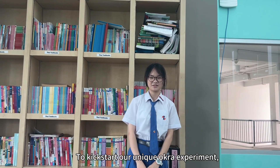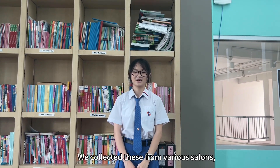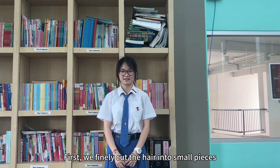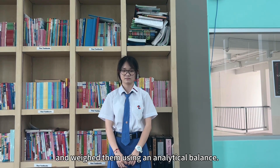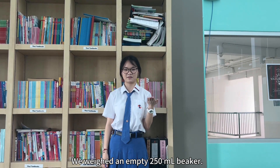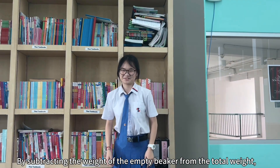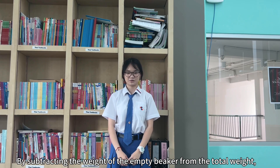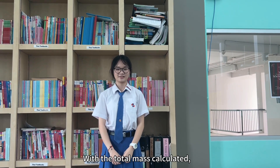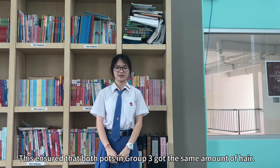To start our okra experiment, we collected a generous amount of hair cuttings from various salons. We finely cut the hairs into small pieces and weighed them using an analytical balance. We weighed an empty 250 ml beaker, added all hair cuttings, and recorded the new weight. By subtracting the empty beaker weight from the total, we determined the mass of the hair cuttings, then divided them into two equal parts so both pots in group 3 received the same amount.